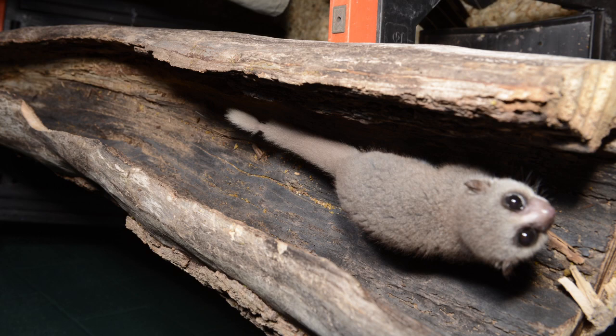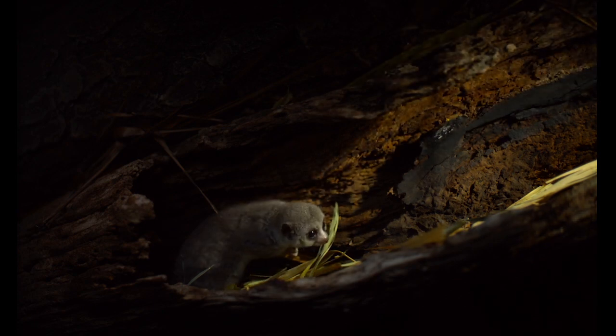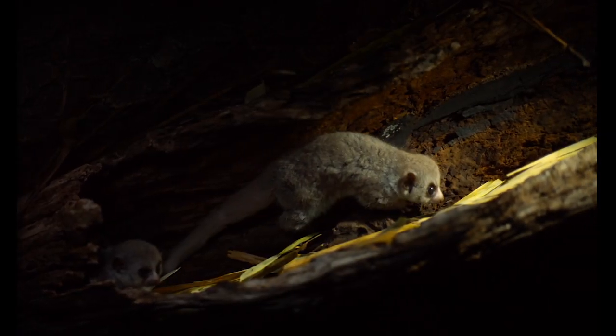We put one of the fat-tailed dwarf lemurs at the bottom of the log where it was dark. They were being reinforced and doing great, and the director said action — but as soon as the animal got into that white light, it slowed down and went back to sleep.